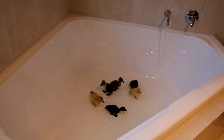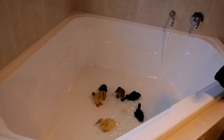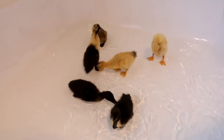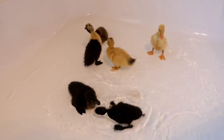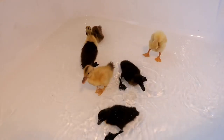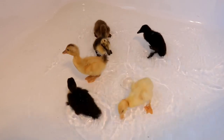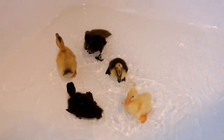These ducklings are called Indian runner ducks, so they are a lot smaller than Peking ducks. They actually look like little wine bottles when they are older, and they don't waddle — they actually walk. Their joints actually allow them to put each foot in front of each other, so that's a little bit different from other ducks.